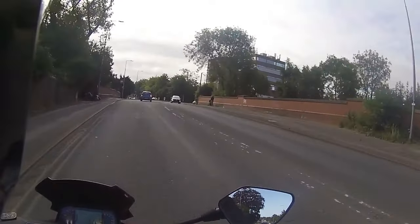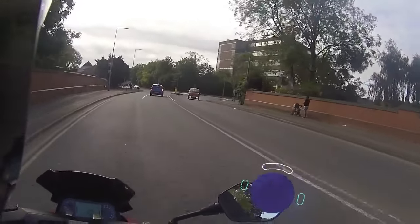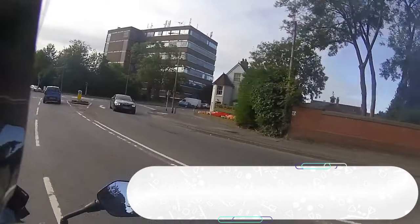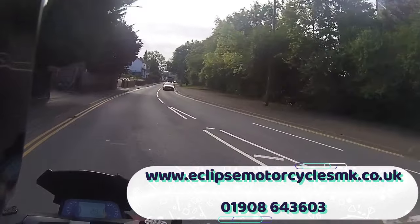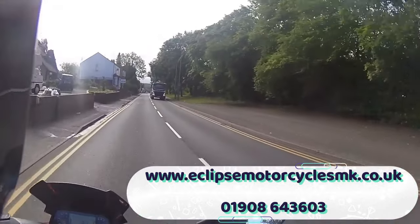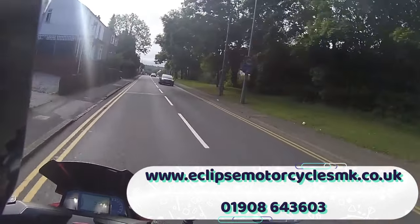That is Eclipse Motorcycles MK — eclipse-motorcycles-mk.co.uk, links down the bottom, telephone number 01908 643 603. Jump on the website, all the bikes are on there. If you're looking at a Lexmoto bike, lexmoto.co.uk — all the new bikes are on there.